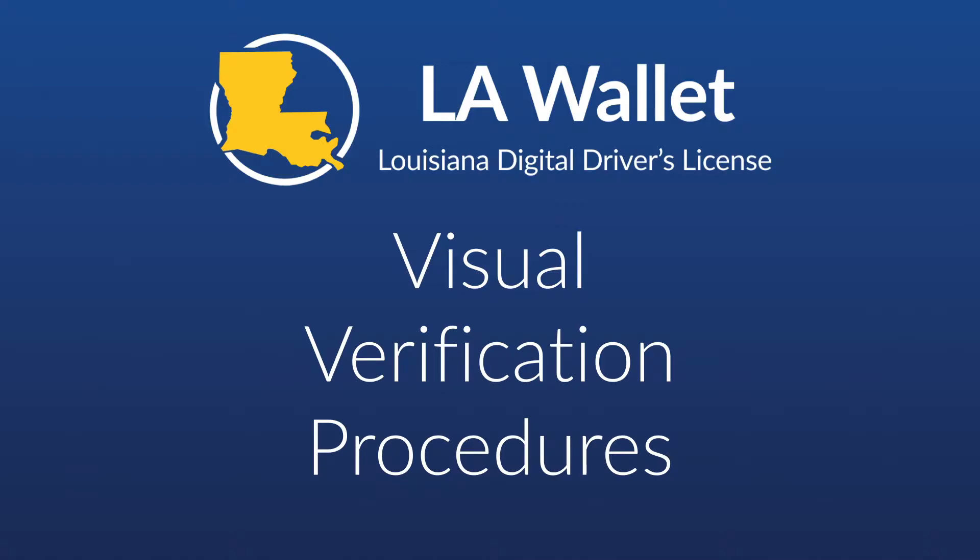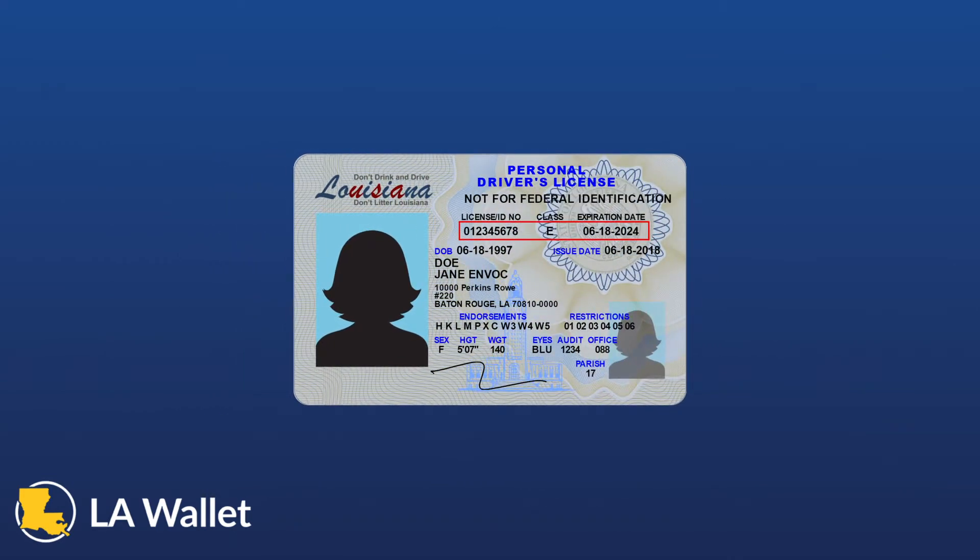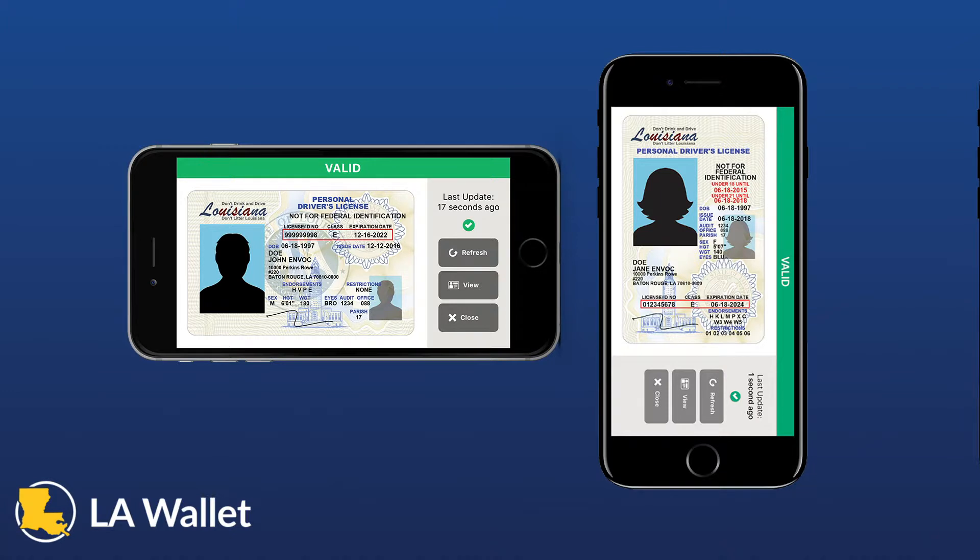Now that we've covered terminology and the no-touch, hands-off policy, let's move on to the two verification categories: Visual Verification and VerifyU Verification. LAWallet provides verifiers with multiple tools to validate an LAWallet DDL. The DDL appears just like a physical license, with all the information arranged in the same location, so it is easy to find. The first validation indicator is the bar across the top of the screen, or running down the side for vertical licenses. If the bar is green and says valid, the DDL is an active Louisiana license.